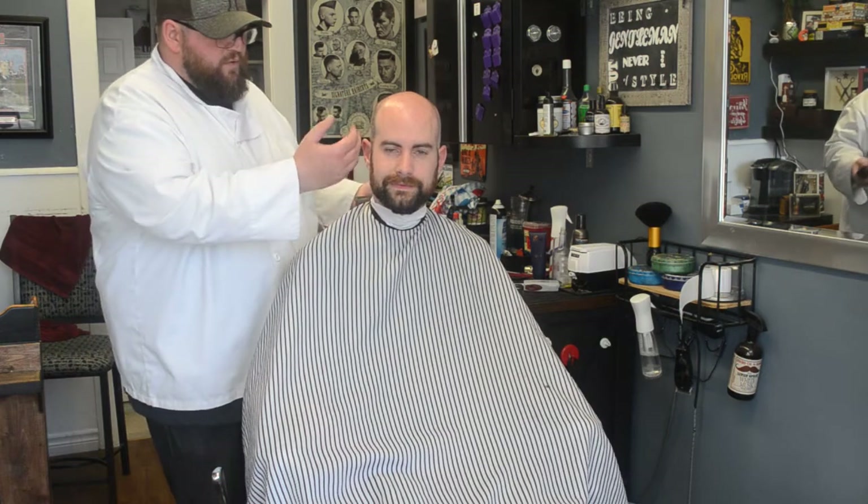If anyone's seen the movie Fury, Brad Pitt had a high or medium skin fade in that movie. We also do tapers — tapers are the basis of most haircuts, where we taper the sides and back and blend into the haircut. We also do traditional straight razor head and face shaves, which is a little bit of what we're going to do to Harry today.